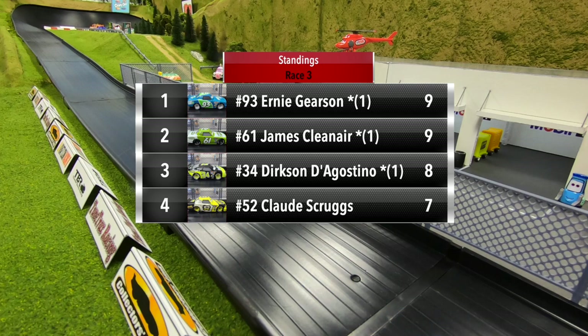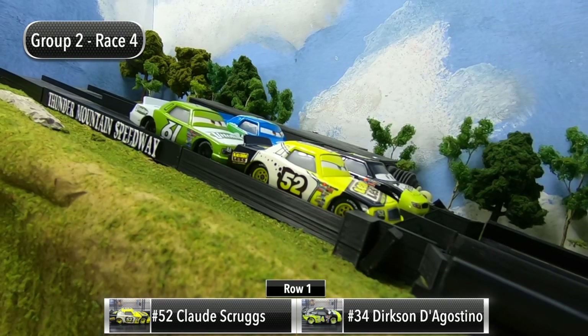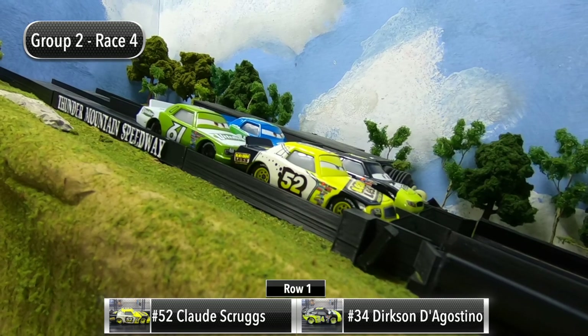Three races in, Gerson and Clean Air are tied with nine points, D'Agostino just one point behind with eight, and Scruggs has seven — so everybody is still in contention heading into the final race. Claude Scruggs and Dirksen D'Agostino will start in row one.